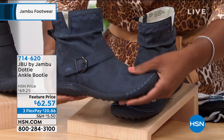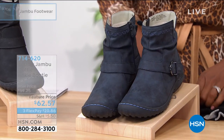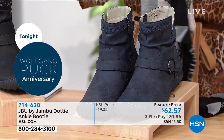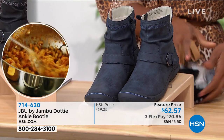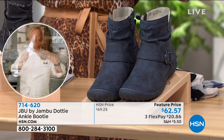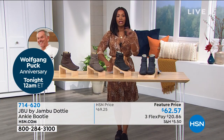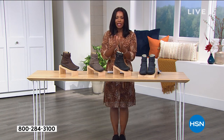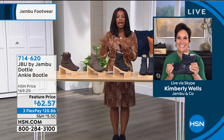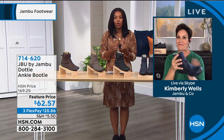If you wanted to wear socks with this boot, I think this would be a great boot for that. We still have that three-pack of the Jambu socks. You're going to order these boots in medium and wide widths, in sizes 6 to 10 including half sizes, and 11 and 12. I think this is such a great everyday kind of go-to booty.